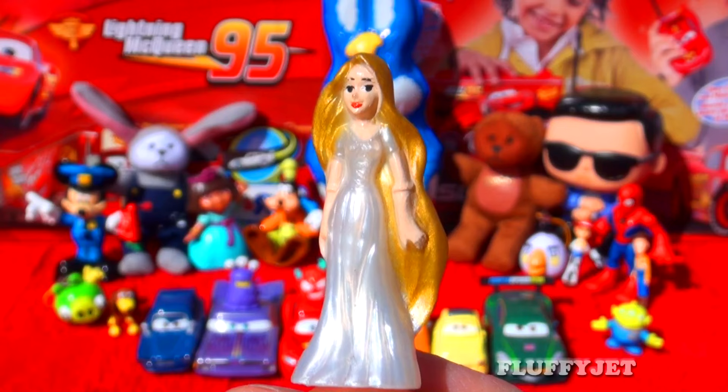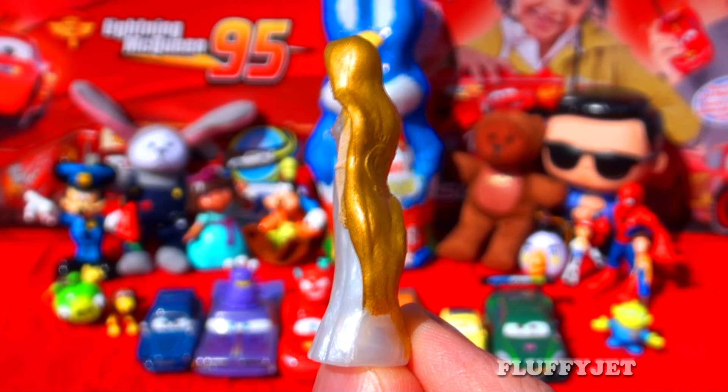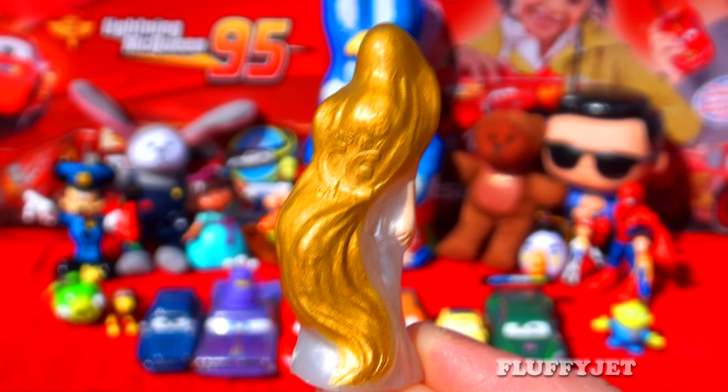And here we have one of the coolest Disney princesses of all time. Rapunzel certainly has beautiful hair, which keeps her warm in the winter.